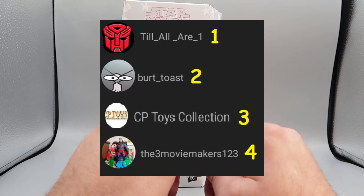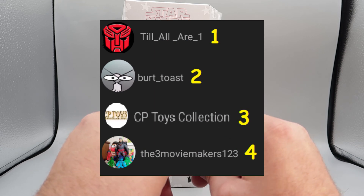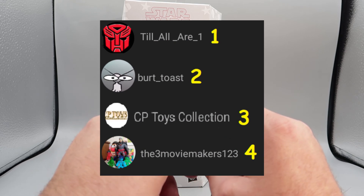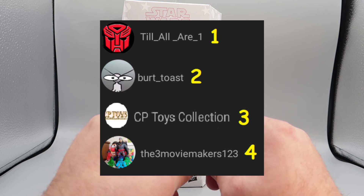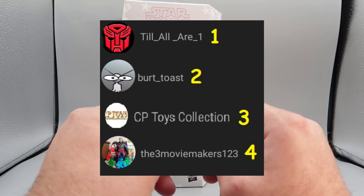You have Till All Are One, number one — Bert Toast, number two — CP Toys Collection, number three — and The Three Movie Makers, you are number four.